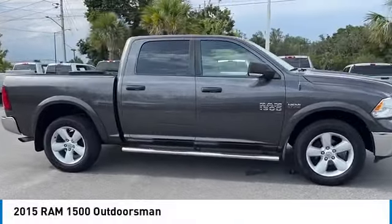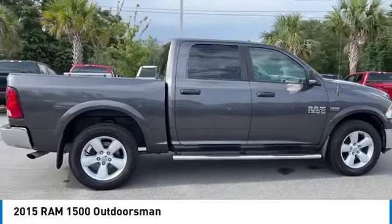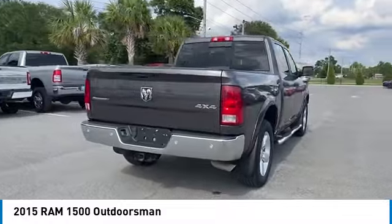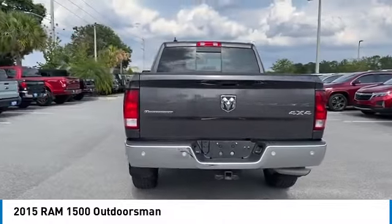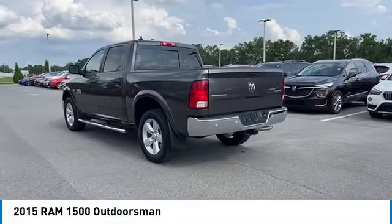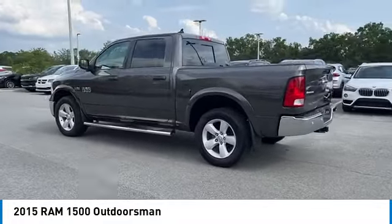Come test drive the 2015 Ram 1500. The Ram 1500 went against the Chevrolet Silverado, Ford F-150, and Toyota Tundra, which are all excellent trucks in their own right. The Ram took home the prize for its well-rounded strengths. Here are some of this vehicle's great options.